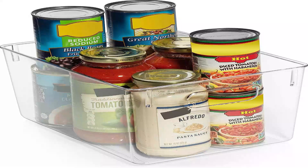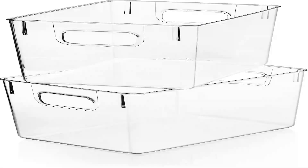Whether you need to organize your pantry, fridge, or cabinets, Clear Space plastic storage bins have got you covered.